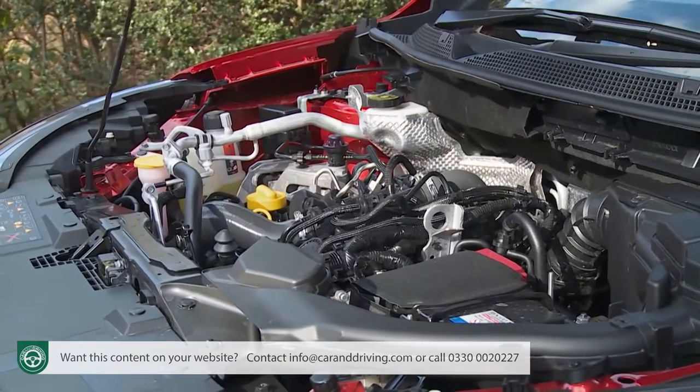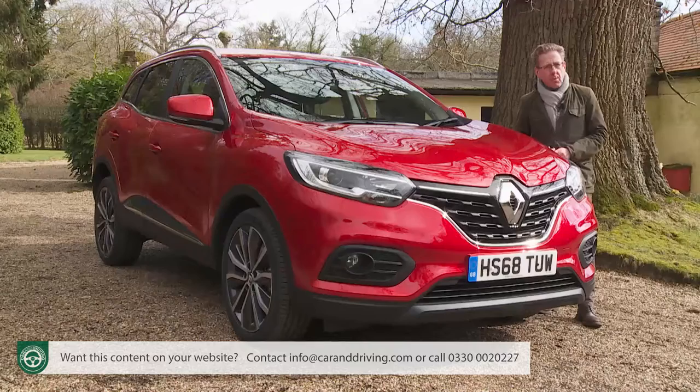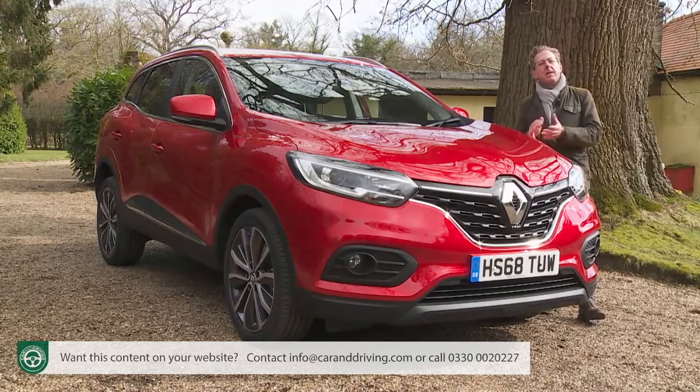Renault claims to have addressed all of these things with this much-improved Kadjar model, plus there are upgraded diesel engines and smarter exterior looks. Will it all be enough to keep this car class-competitive? Let's find out.